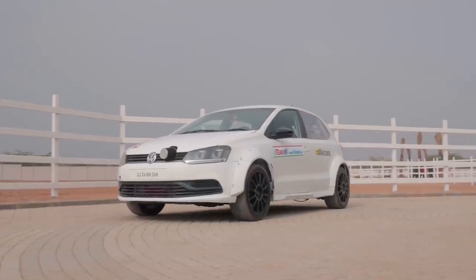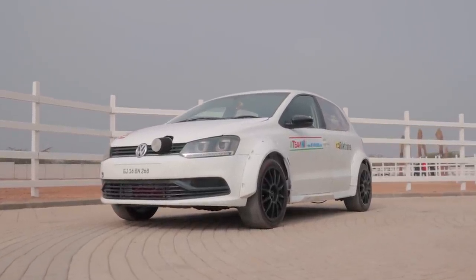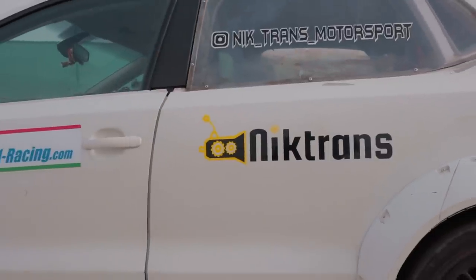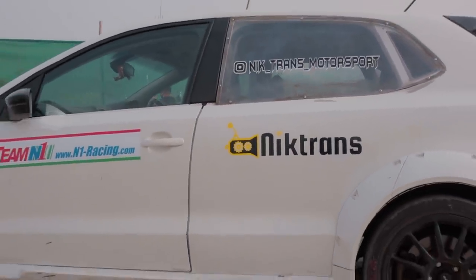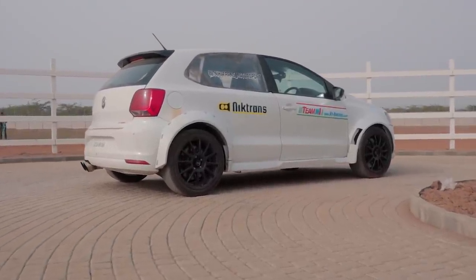This is Niktrans Motorsport's all-wheel-drive 2-litre TSI swapped Volkswagen Polo — a brainchild of Mr. Nikun Zhwag. This monster of a build took over a year of constant work. And without a doubt, this is India's fastest Polo.